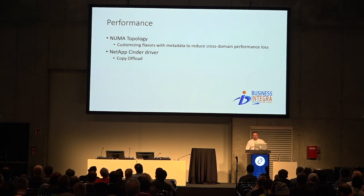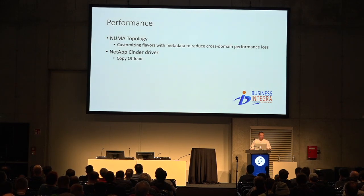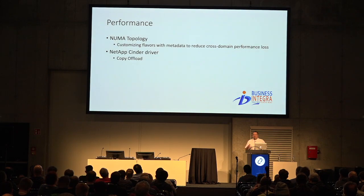For performance, most of our users are science users doing heavy computation, so workload performance is very important. We've customized our flavors in the metadata to reduce cross-domain performance loss in NUMA, and we're still tweaking the best approach — there is a substantial difference between configuration settings on our hardware. The NetApp Cinder driver provides the copy offload feature: instead of the client node doing the copy over NFS, it just tells the NetApp to do the copy locally. It's very fast — we can boot 50-gig Windows images in seconds because of this.